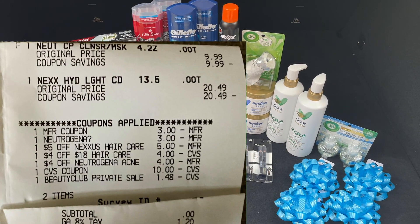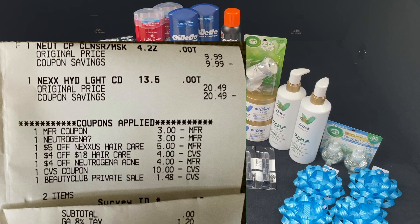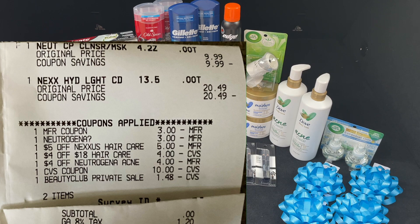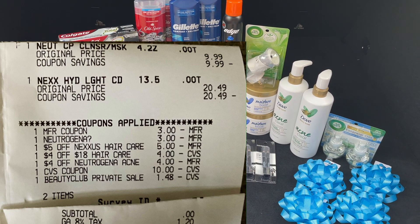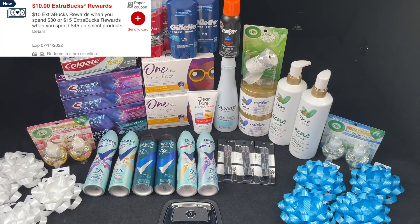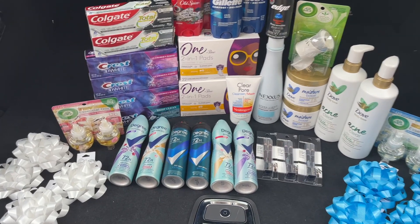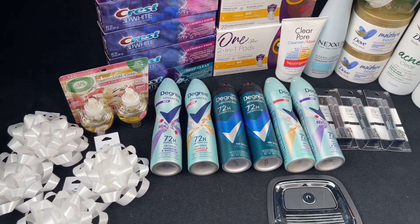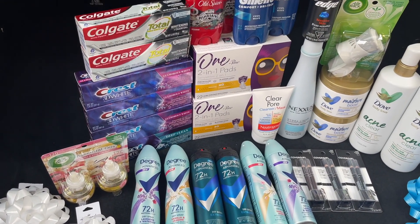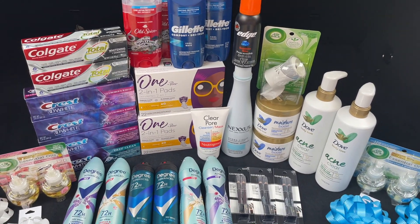Here's a closeup of my receipt for that transaction — it came to $11.48 on the dot. I rolled in my extra bucks, paid zero out of pocket, and got back that $10 extra buck. Everything we got today came out to about a $16 plus moneymaker, probably a little more factoring in the beauty money — but this was all free plus 99 cents today.